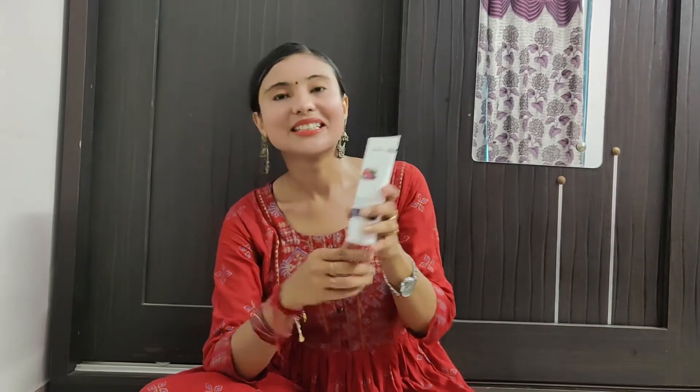If I talk about the price, this is Rs. 495 and we get 100 grams. This is a unisex product, so both male and female can use it. The best thing is that I am using it two times — in the morning and evening. I have a little bit of pimples and scars on my face. So if you are looking for a good price, invest in it. I will show you how the texture is and show you the results.